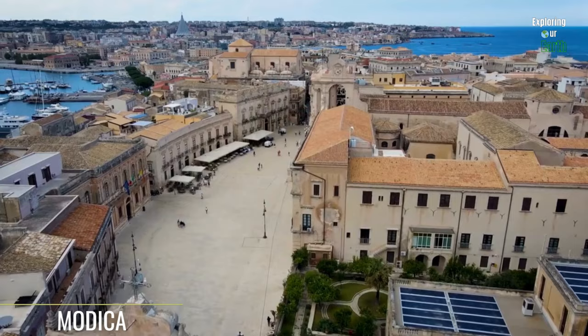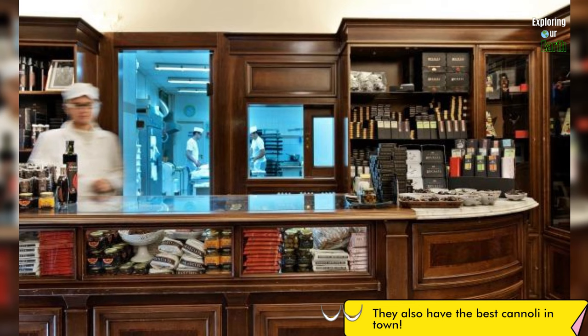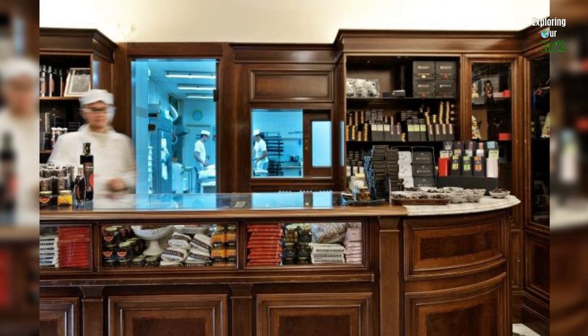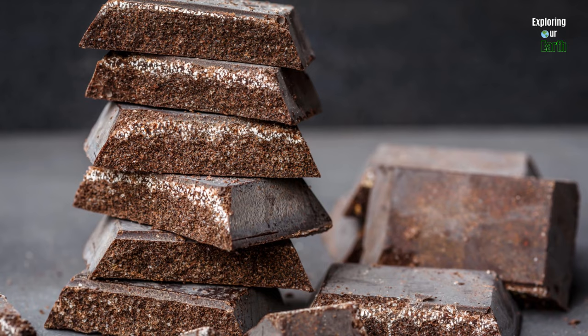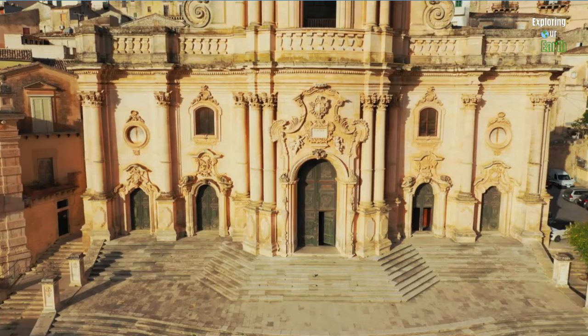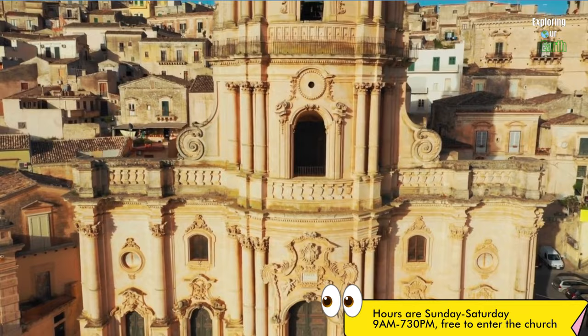Next, take a 40-minute journey to Modica, another enchanting town known for its chocolate and Baroque architecture. Visit one of Modica's historic chocolate shops — the Antica Dolceria Bonajuto is a chocolate factory founded in 1880, known to be the oldest in Sicily and one of the oldest in Italy. The chocolate is crafted from an ancient Aztec recipe. Next, explore the stunning Cathedral of San Giorgio, a masterpiece of Sicilian Baroque architecture that also offers panoramic views.